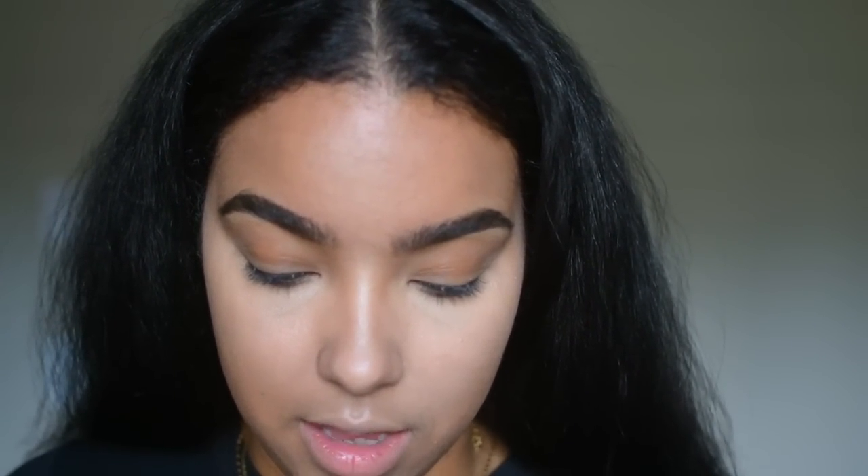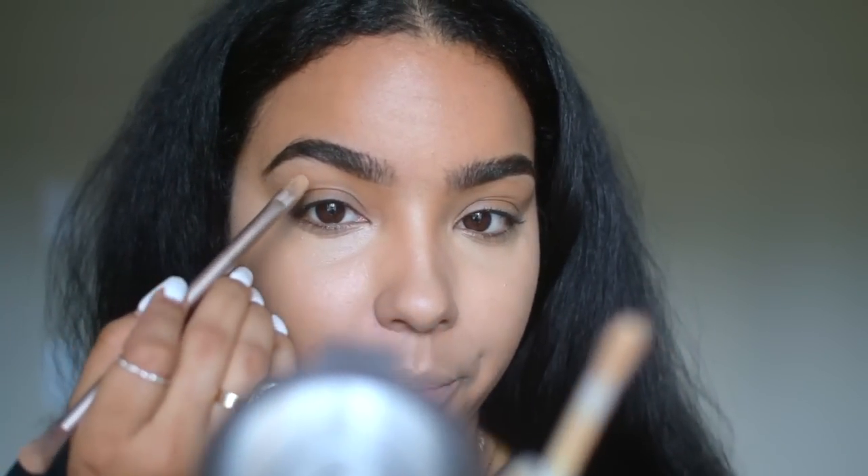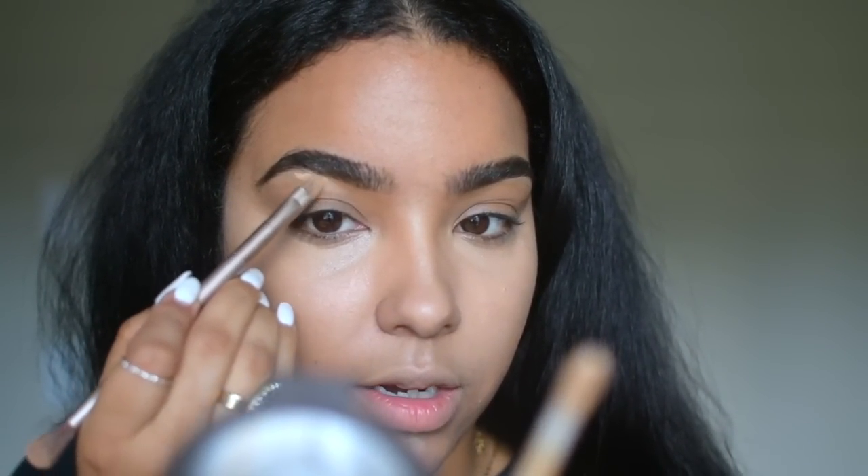I just did my brows with my Spiked brow pencil from MAC — I always use this, nothing new. My brows are pretty much good; I don't need anything super intense done to them because they're just super thick. But I'm still going to highlight underneath my brow bone.